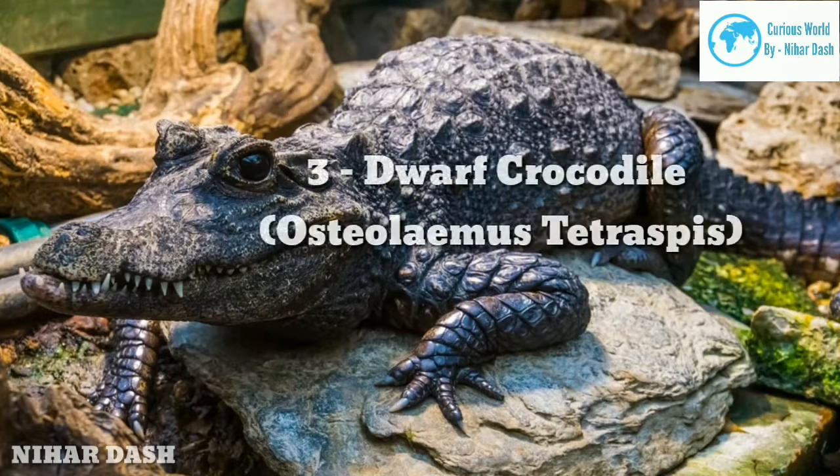This species of crocodile is primarily a nocturnal one, meaning they are mostly active at night. They are also timid and slow by nature. Their primary diet consists of insects, fish, shrews, water birds, and lizards, and because of their nocturnal nature they like to feed at night.